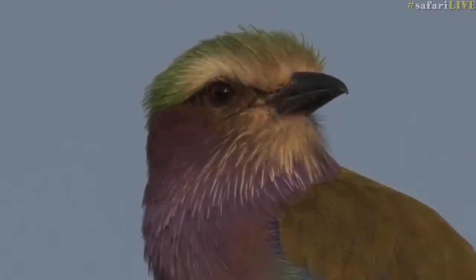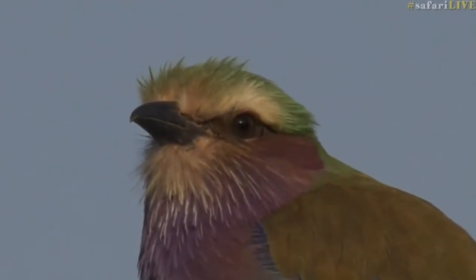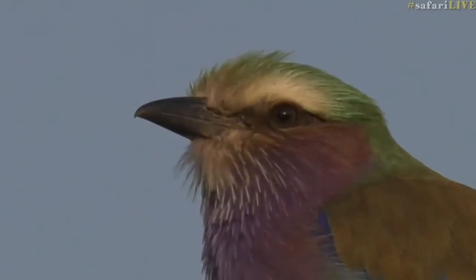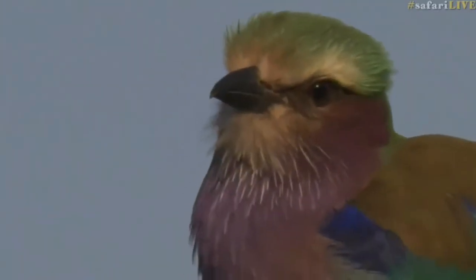I think this bird is on the lookout for insects. The way it has perched itself at the top of this tree is typically what rollers do — they look for prey either down on the ground or even while flying, and they try to catch it. They don't eat on the wing like some birds do; they bring it back to a perch and feed on it there.